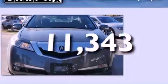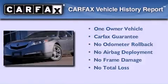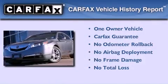This vehicle has fewer than 12,000 miles on the odometer. This Acura has had only one owner, and it qualifies for the Carfax Buy-Back Guarantee.